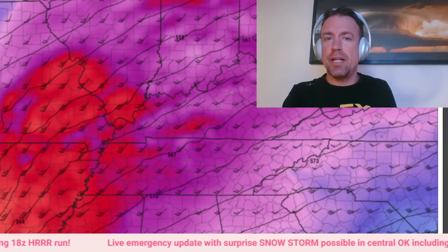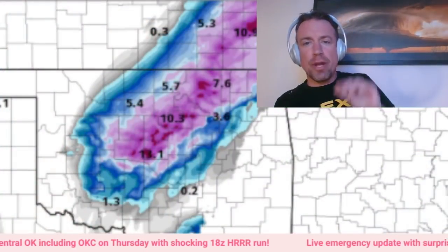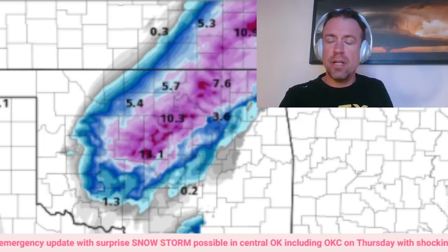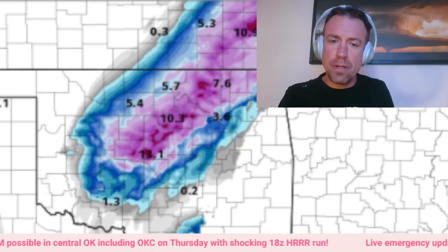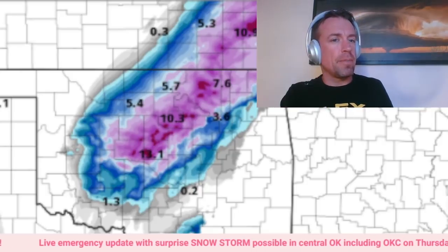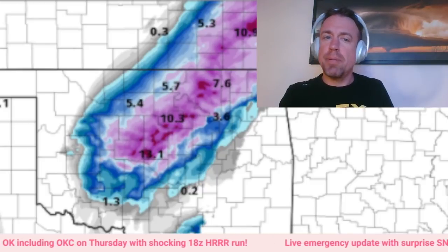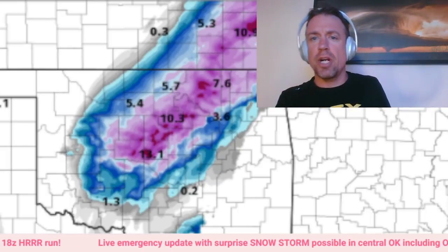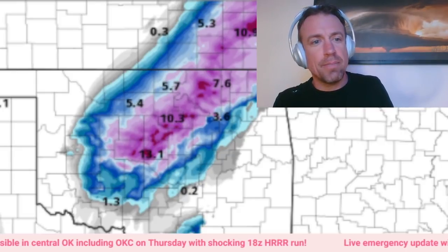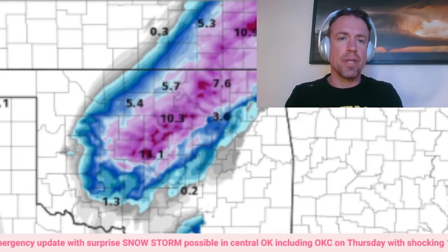Thank you everybody for tuning in to this live emergency update discussing the potential snow event including the Oklahoma City metro. I've seen a lot of weather weenies — that encompasses all facets of meteorologists from the most professional to academics — and everybody's fired up. This is that HRRR model — the 3-kilometer NAM looks to be too far north. I do think I buy this further south ejection of the trough. You're probably not going to see a foot in Oklahoma City, but at least a two-to-four inch snowfall, maybe even a bit more, Oklahoma City metro up to the northeast through Tulsa. Never stop chasing.